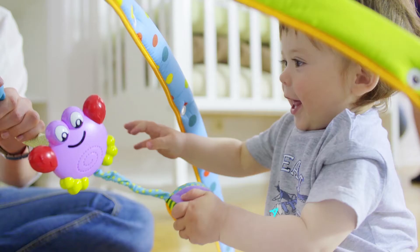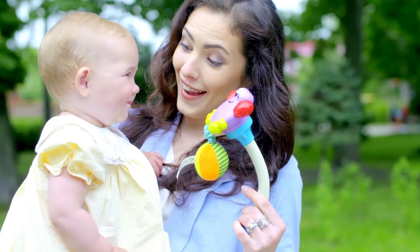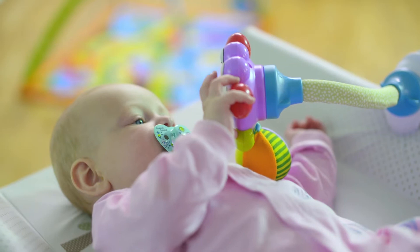Meet FunFlex, the award-winning all-in-one toy that lets your baby rediscover it anywhere he goes and helps you have one less thing to worry about — having multiple toys in multiple places.